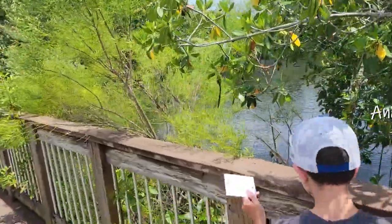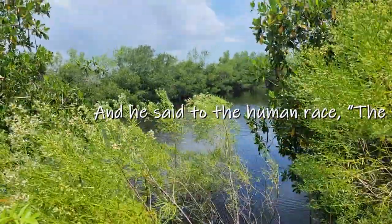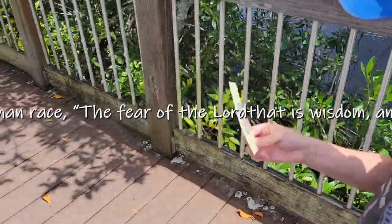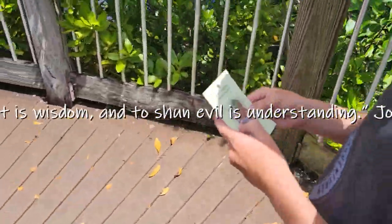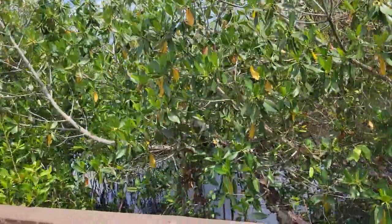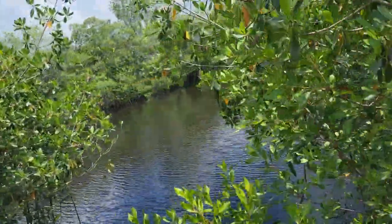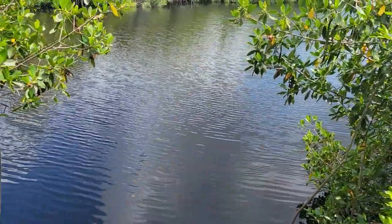We're at Nathaniel Reed National Park in the Everglades, this is part of Big Cypress National Park. Bodie's got a walking stick — he's got several stickers on his walking stick from over the years traveling. It's a neat place out here.